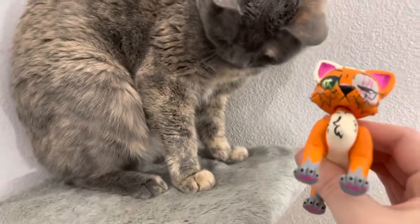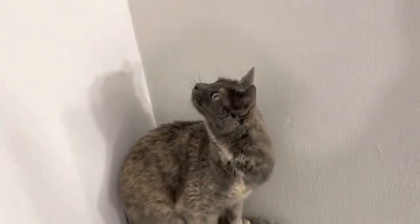What do you think, Cookie? Wow — oh my goodness, big yawn!